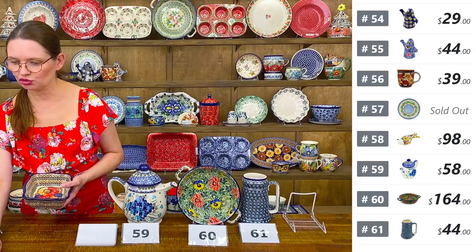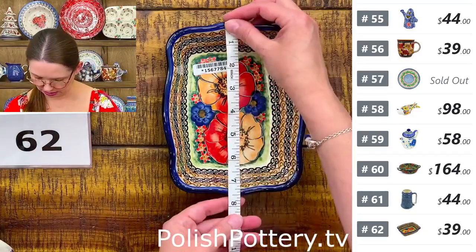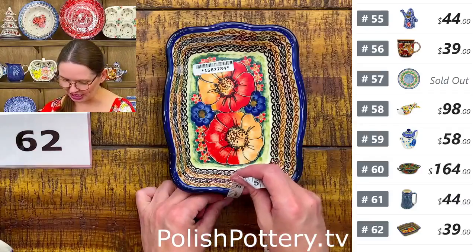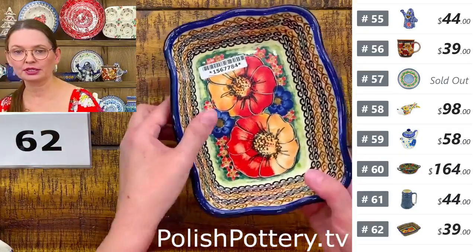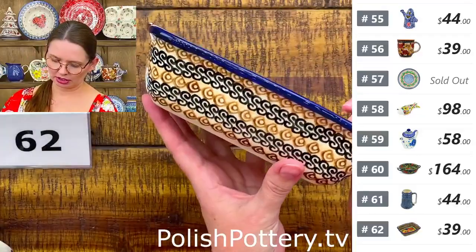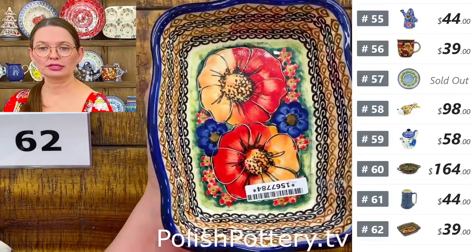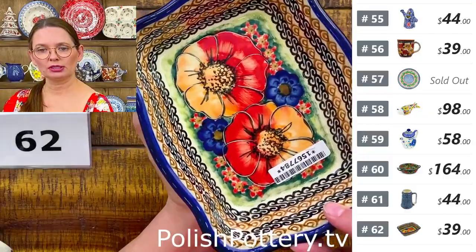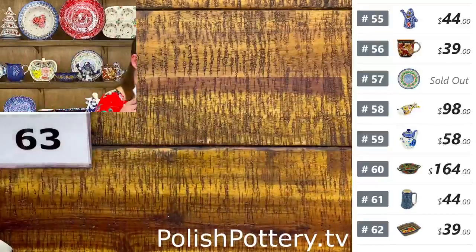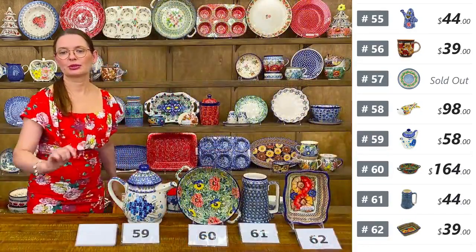Number sixty-two is a serving or baking dish — seven and a half long, five and three quarters wide, two inches deep. $39 tonight, regular price $79. Lots of brown and black on the outside with two-colored flowers — red and orange — surrounded by cobalt. From Cera.